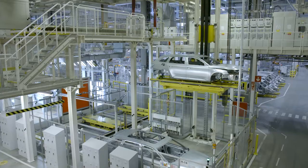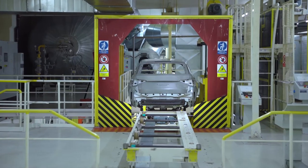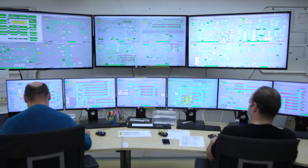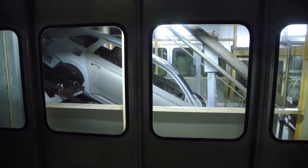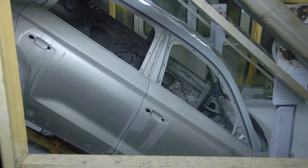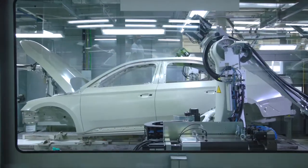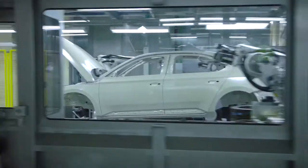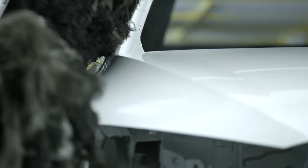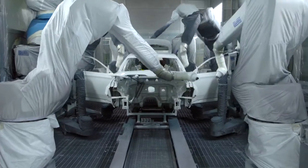After a thorough check, the body is further processed in a modern paint shop equipped with 65 robots. At the initial stage, the whole body is coated with 2 layers of anti-corrosion paint. The robots then seal all critical joints. The next step is to clean the body with ostrich feathers, then coat it with primer, filler, paint and protective lacquer.